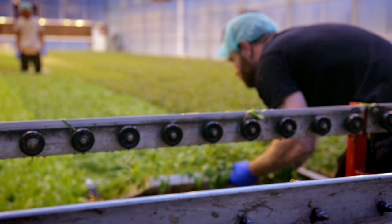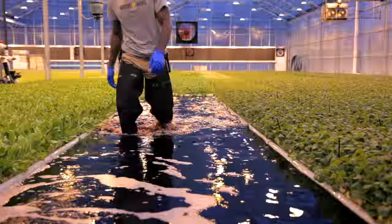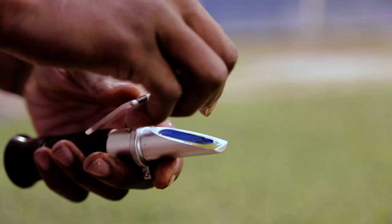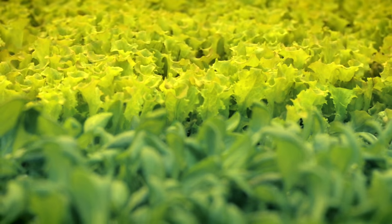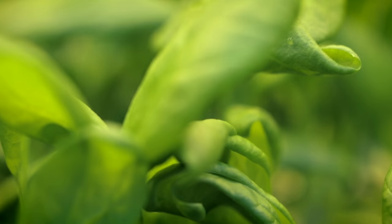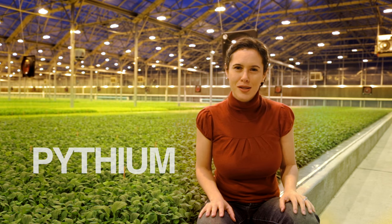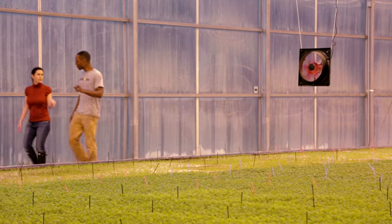Not all hydroponic farms recirculate their water. Some think nothing about draining the ponds, since it's always easier to start with fresh water. But Jason likes to nurture the pond's ecosystem. When it comes to spinach, he enlists lettuce, because it helps fight spinach's worst enemy — a fungus called pythium — that can wipe out a whole crop overnight. Because lettuce is stronger against pythium, it helps keep the pythium population down, which means Jason can avoid using killer chemicals like fungicides.